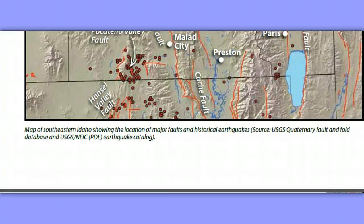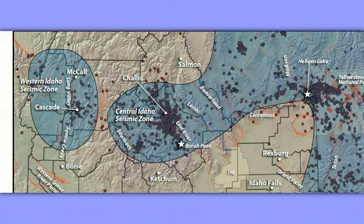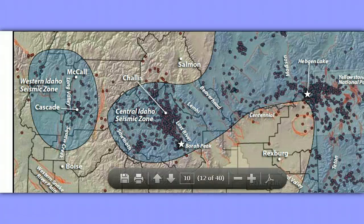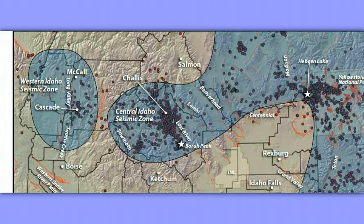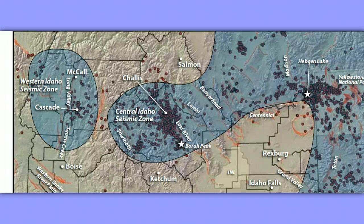This is Hebgen Lake — remember Hebgen Lake? We were just talking about the Hebgen Lake earthquake. It led to a number of people dying. Here's Yellowstone, Idaho border. There's the caldera. Okay, this is just Two Wolves putting in two cents' worth, and good night.